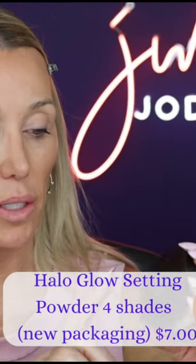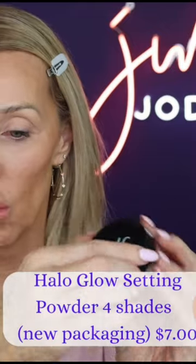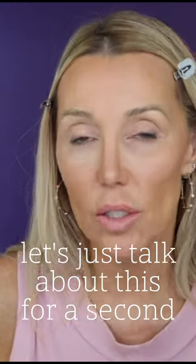Elf did not send me any of these products. To finish off the face, I'm going to add just a little bit of this Elf Halo Glow setting powder. Let's just talk about this for a second.